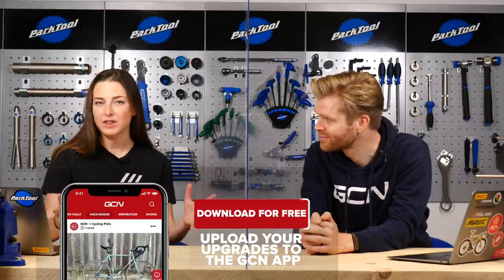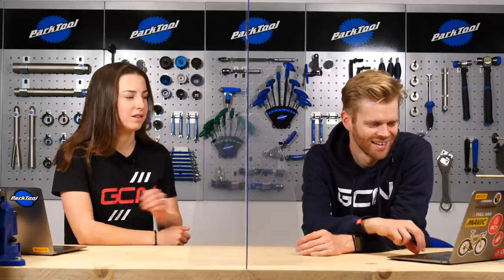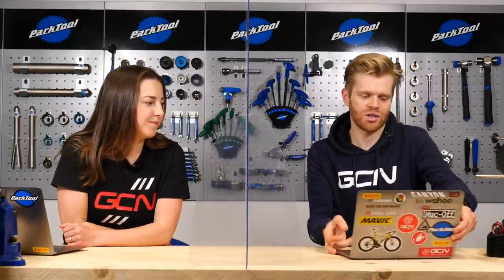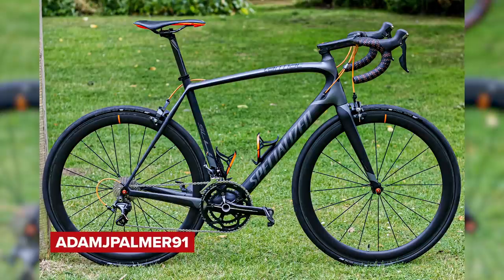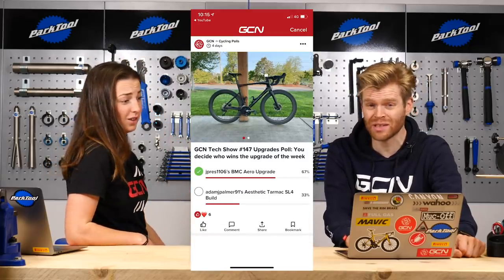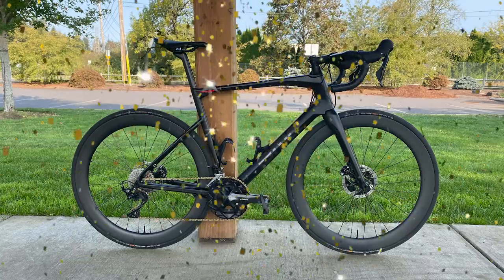It's now time for Screw Upgrades, where you submit upgrades that you've made to your bikes or cycling lives for a chance to win the ultimate prize — a GCN cap. Before we get onto this week, let's take a look at last week's results. Last week we had Jay Prez 1106 and his BMC aero upgrade versus Adam J. Parman 91's Aesthetic Tarmac SL4 build. The winner of the cap was Jay Prez and his BMC — comprehensively beaten there at 67%. Both nice upgrades.